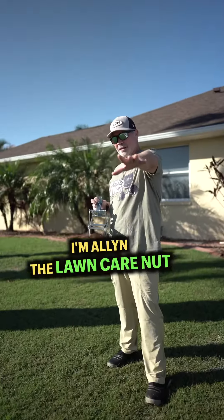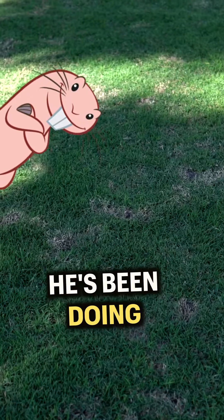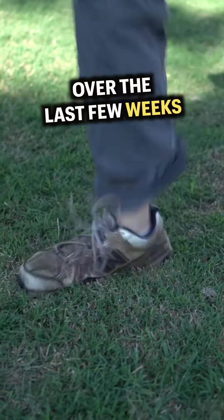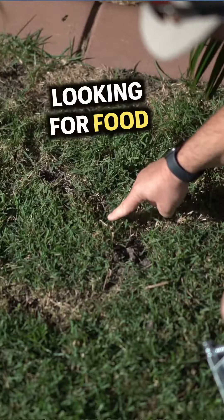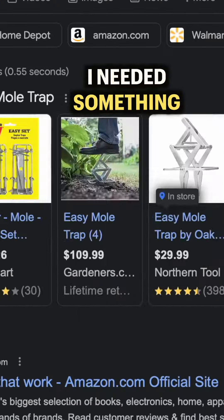He chose the wrong lawn. I'm Alan Hay, the Lawn Care Nut, and my lawn here has been attacked by a mole. He's been doing quite a bit of damage over the last few weeks, tunneling all around looking for food and utterly destroying my grass.